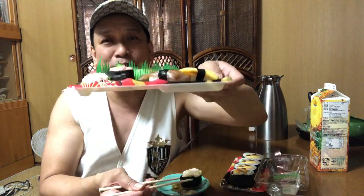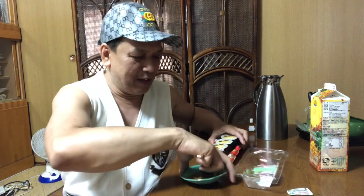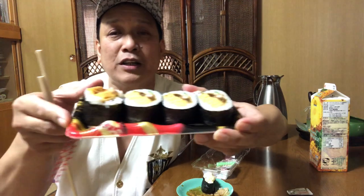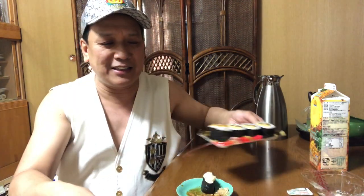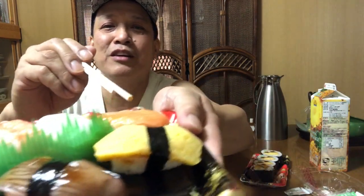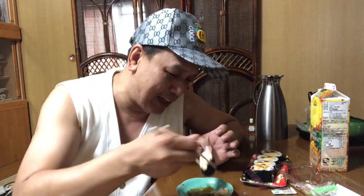Ito ang sashimi at ito ang sushi. Ang sushi, medyo madaling kainin kasi naluto na siya — naboiled na siya. Pero talaga, this one is sashimi — just talagang hilaw na hilaw siya, guys. At ito, hilaw na hilaw na sila. Sashimi. Okay guys, come on, let's eat.